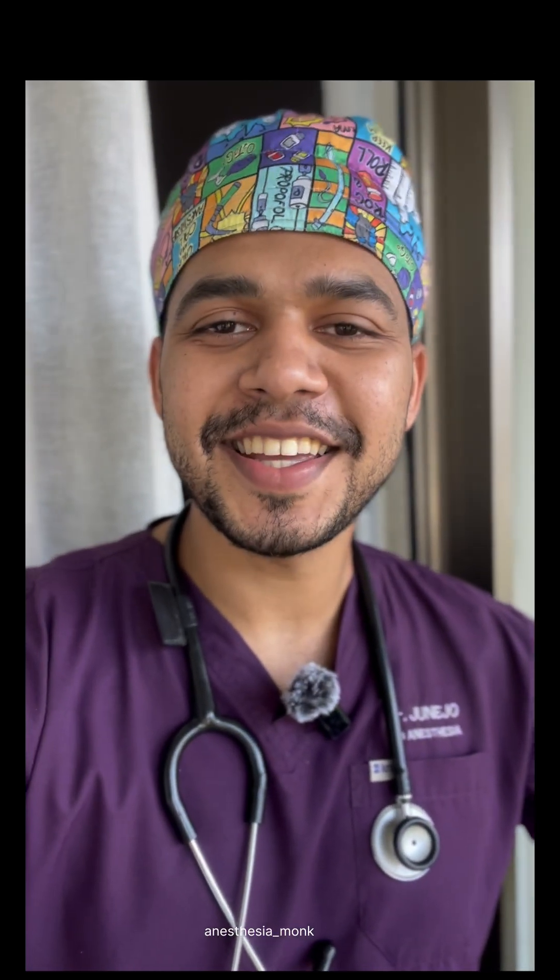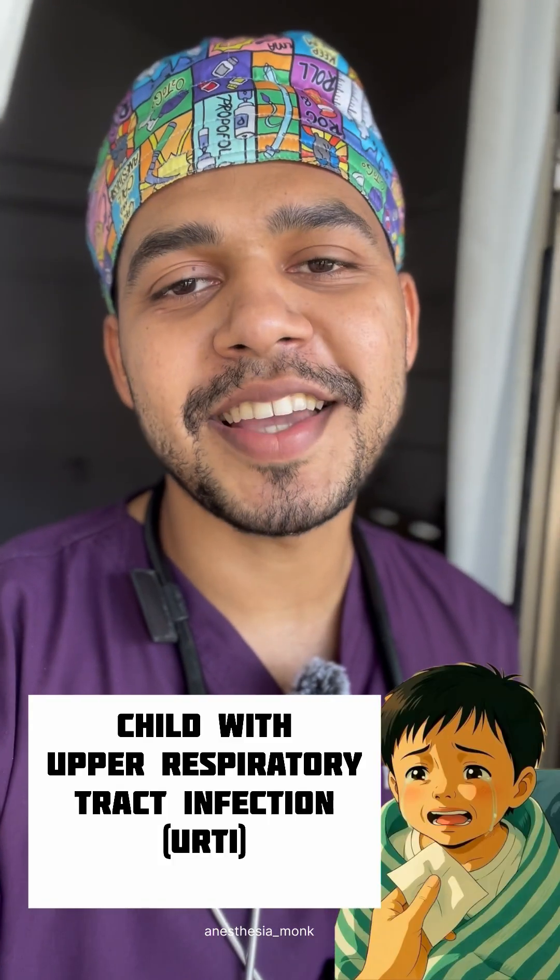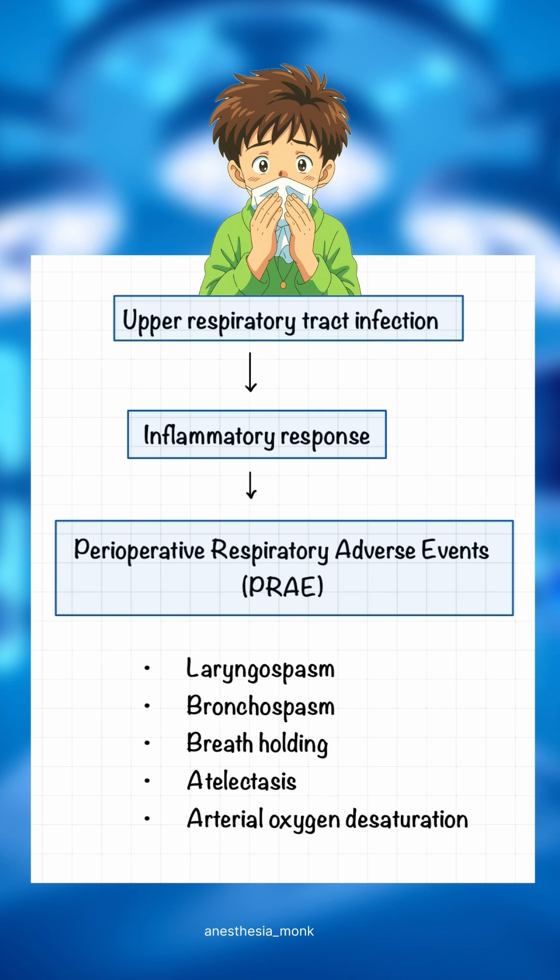Hello, all set for surgery? Let's talk about how to manage a child with URTI. URTI causes inflammatory response leading to perioperative respiratory adverse events like laryngospasm, bronchospasm, breath holding, atelectasis and arterial oxygen desaturation.